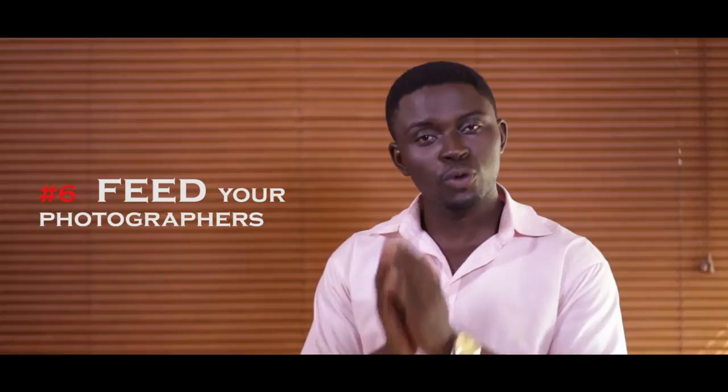Point six — this may sound a bit funny or trivial, but feed your photographers and video crew. If you can, feed them in the morning, but most importantly at the reception just make sure they are fed. It's very difficult to be struggling for food or in a queue while you're supposed to be taking pictures or videoing the event. If you make that provision for your photographer and video people, they will be so happy and obviously put more into the work. A hungry man is an angry man — if they are angry and hungry, they won't work too well.